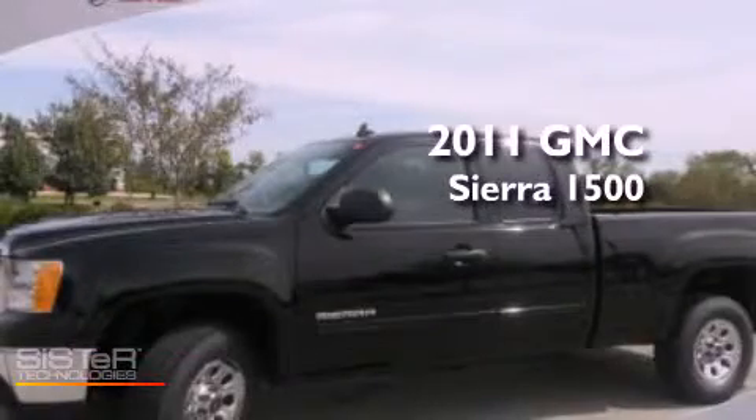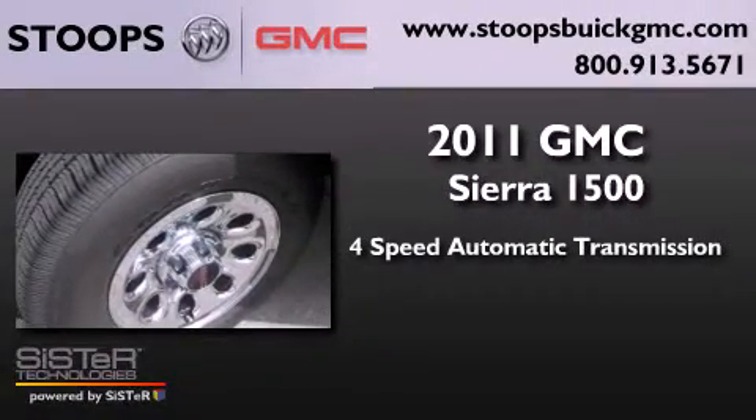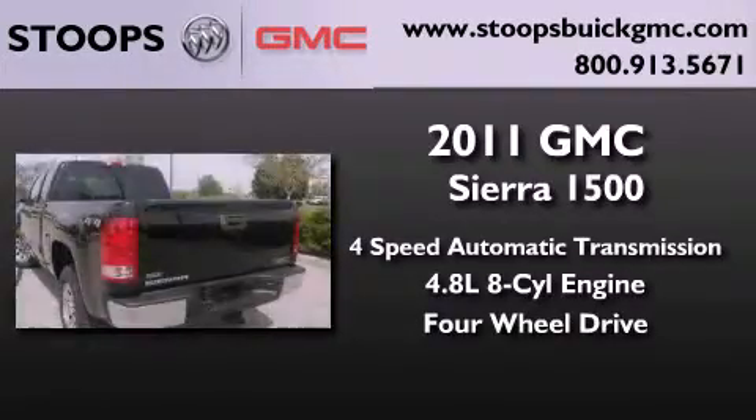This is a brand new 2011 GMC Sierra 1500. This truck has a 4-speed automatic transmission, a 4.8-liter V8, and the added safety and control of 4-wheel drive.